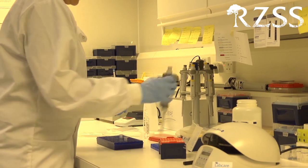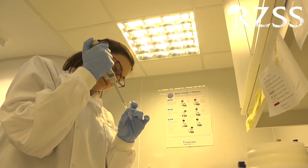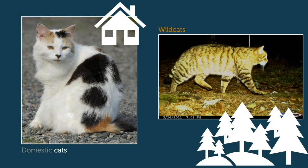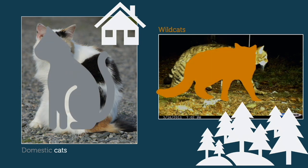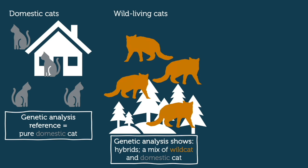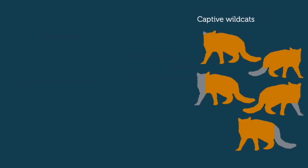A recent genetic study by the RZSS Wild Genes team and their collaborators showed the extent of this problem. The team used genetic markers to look for wild cat DNA in different kinds of cats, aiming to find cats that had mostly wild cat rather than domestic cat DNA. The genetic test used domestic cats as a baseline. The team then tested nearly 150 wild-living cats that looked like wild cats sampled over the past two decades, and found that actually the majority were genetic hybrids with a high percentage of domestic cat DNA.